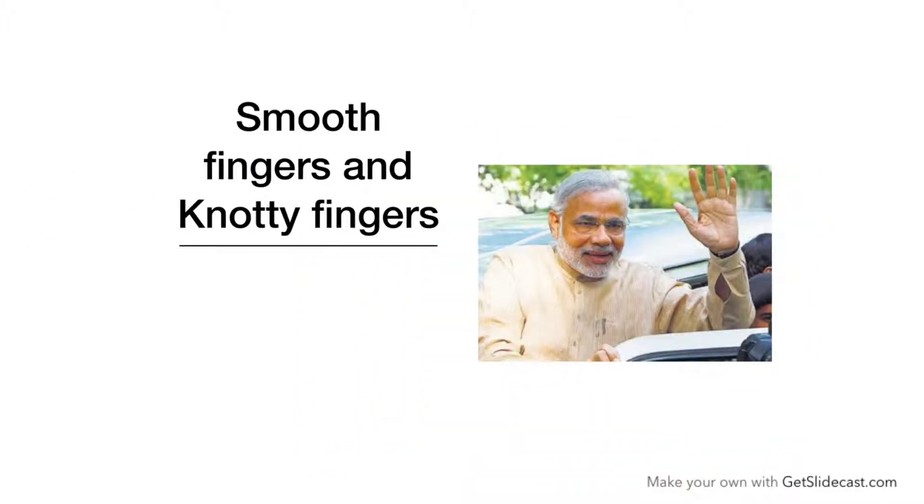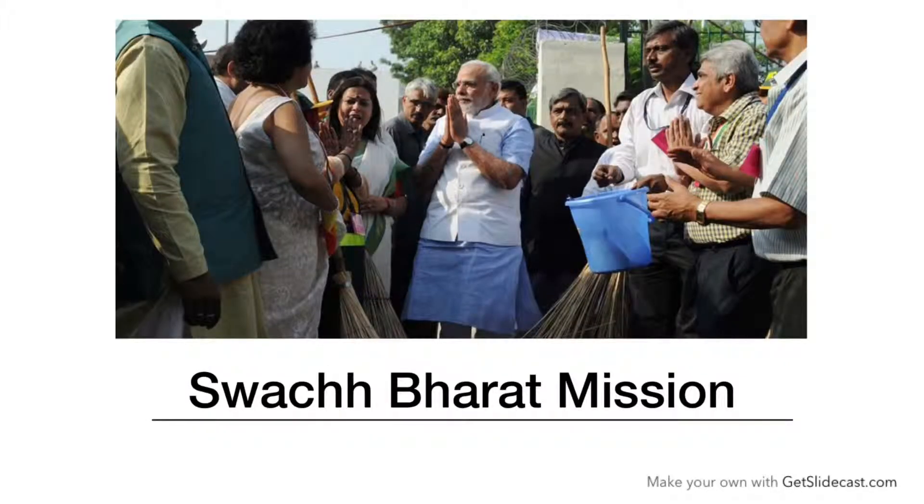Now we come to smooth fingers and knotty fingers. Mr. Narendra Modi has knotty fingers — his second knot is developed, which means he is very patient. He patiently analyzes every situation. These types of people want their workplace and home neat and clean, so he launched the Swachh Bharat mission.